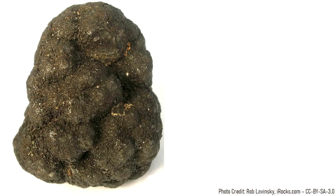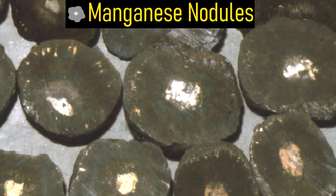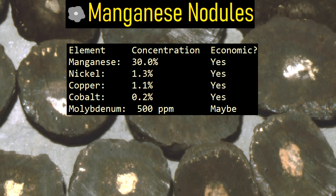The main component of interest in these nodules is manganese, which makes up 30% by weight of a nodule. Nodules also contain economic concentrations of nickel, cobalt, copper, and molybdenum.